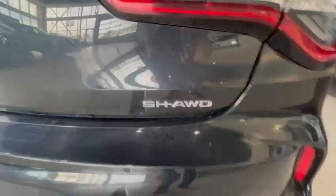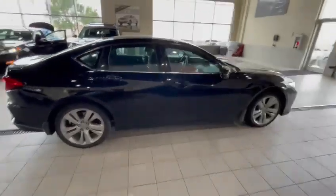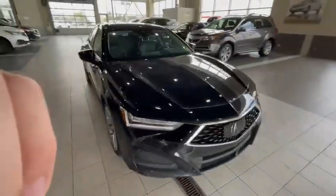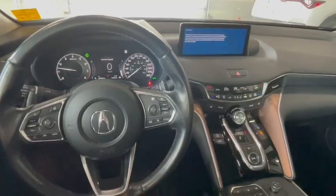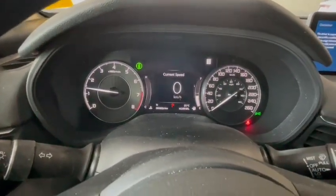Super handling all-wheel drive. Let's go inside. Okay Thomas, from the inside — I've got her all fired up. You can see down here, there are a bunch of features on it.